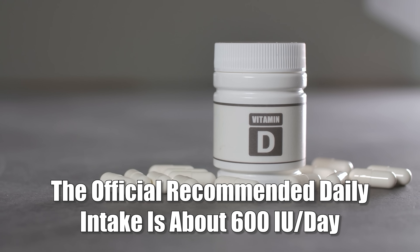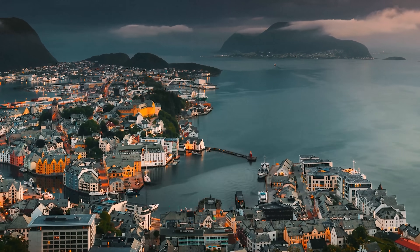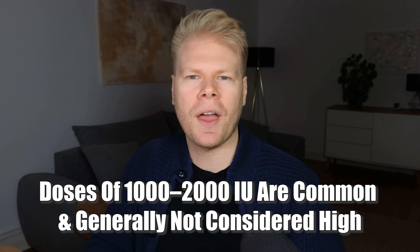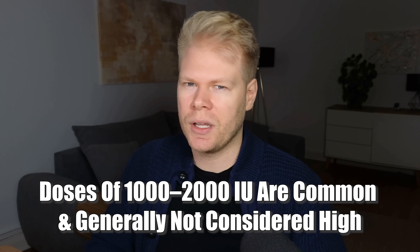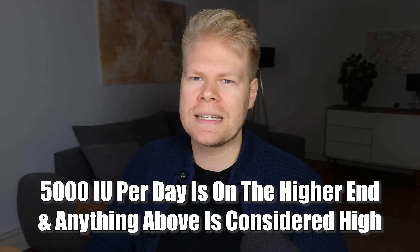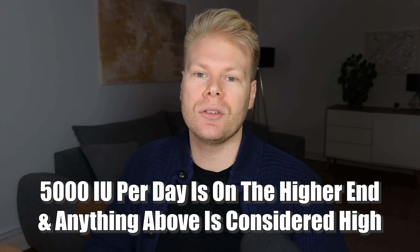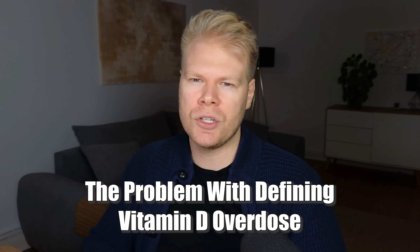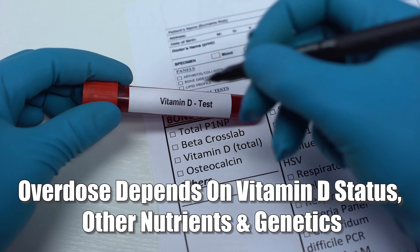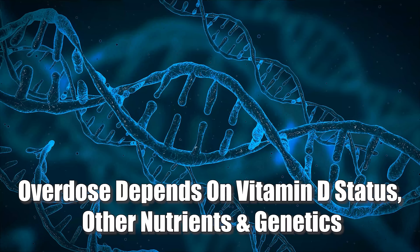The official recommended daily intake is about 600 IU per day for most adults. That number is usually considered too low, especially if you live in a northern climate or get very little sun. That's why doses of 1,000 or 2,000 IU are nothing unusual. 5,000 IU per day is already on the higher end and anything above that is usually regarded as high. The problem with defining an exact cutoff point is that it really depends on your current vitamin D status, your other nutrients, and your individual sensitivity and genetics.